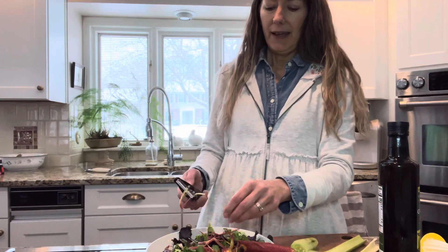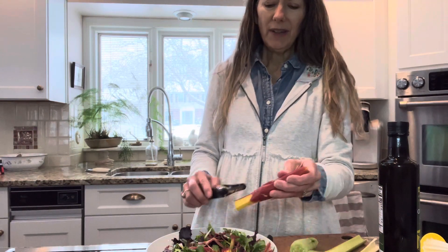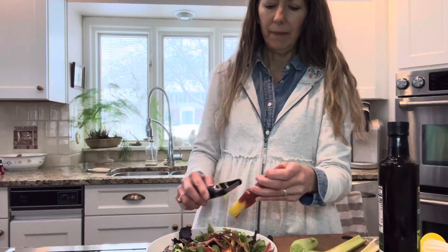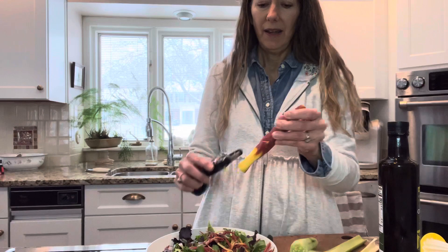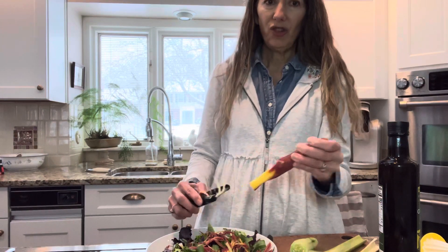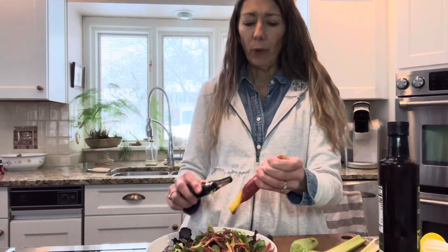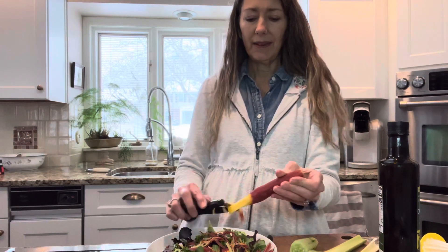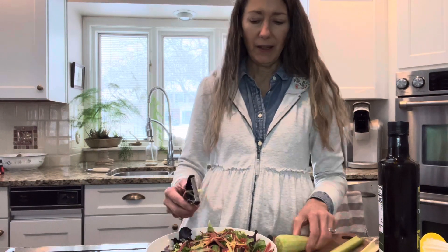I already have my lettuce in the bowl, and I'm taking a carrot. You can use any vegetables you want — I'm just using what looked good in the refrigerator. This is a little tool that makes the carrot into noodles. I like texture in my food, especially different textures, because so often I get bored with my salads, so this is fun. I'm putting the carrot on — that's probably enough.